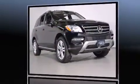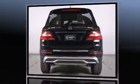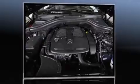A 3.5-liter V6 engine pairs with a sophisticated 7-speed automatic transmission, providing a smooth and predictable driving experience.